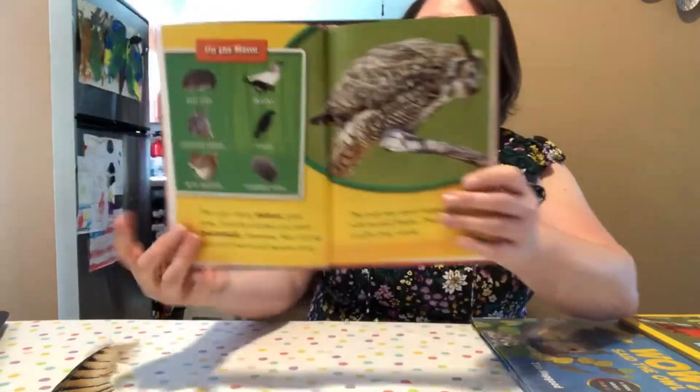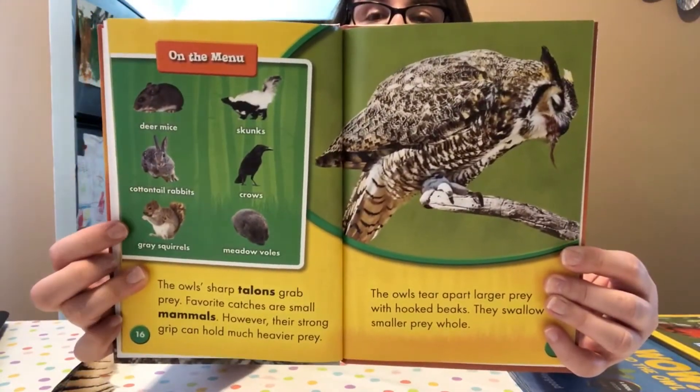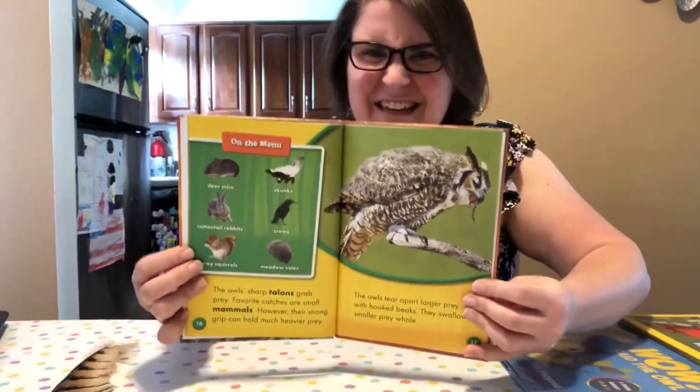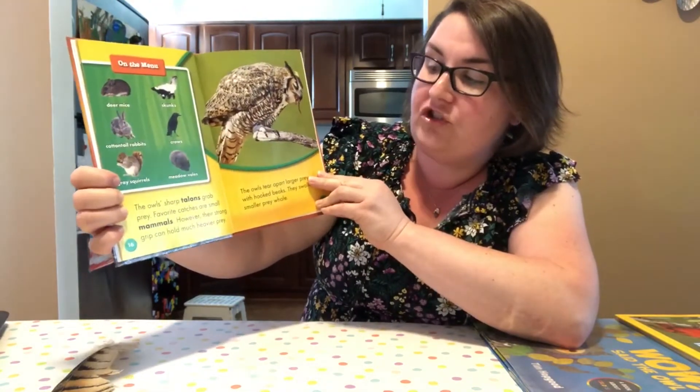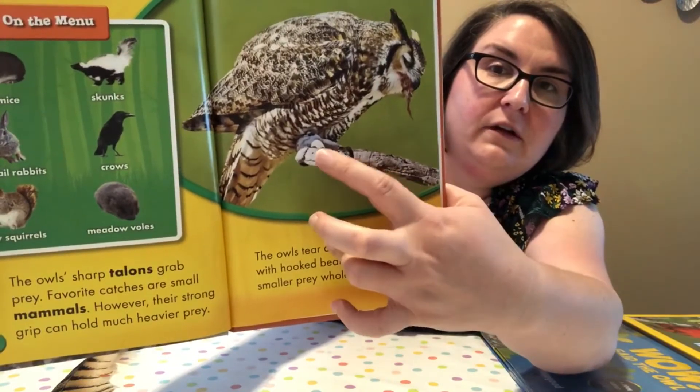Look at the menu of things that they eat: mice, rabbits, squirrels, even skunks — that's a stinky dinner! And crows and meadow voles. The owl's sharp talons — their claws right there at the bottom.